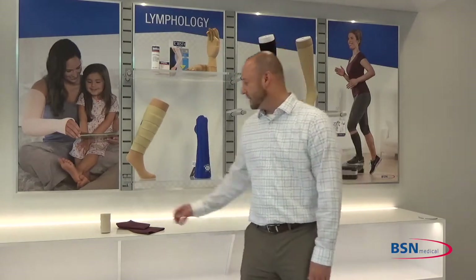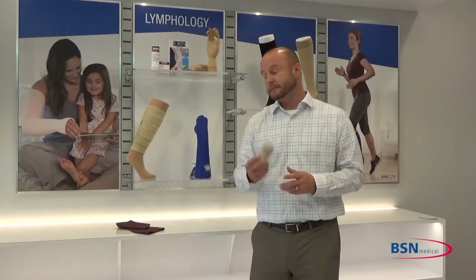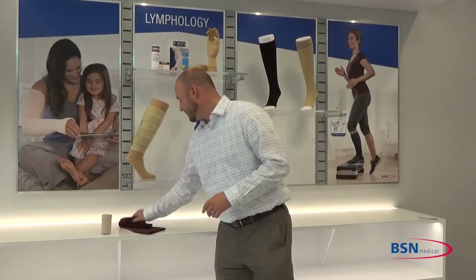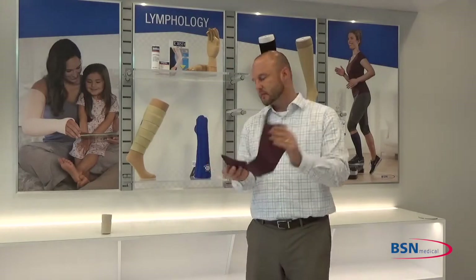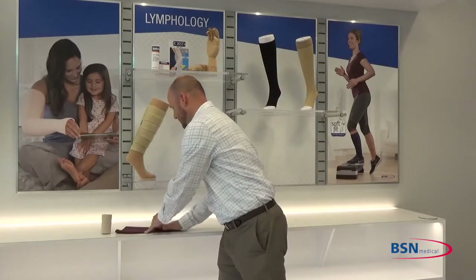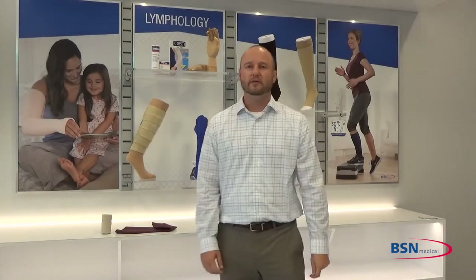We today manufacture a variety of different products for the lymphedema patient. We offer Comprilon short-stretch bandaging to our Elvarex flat-knit garments. Today's discussion is going to be most specifically on what we are doing at night and making sure that we're maintaining our edema management 24 hours a day.